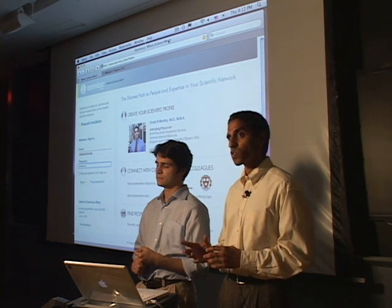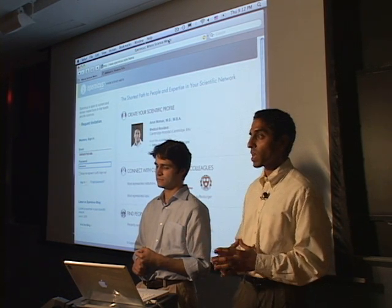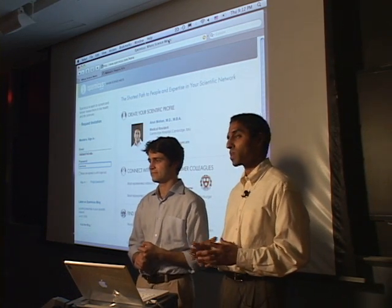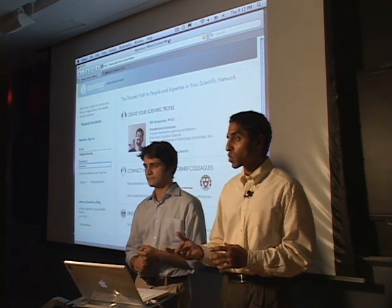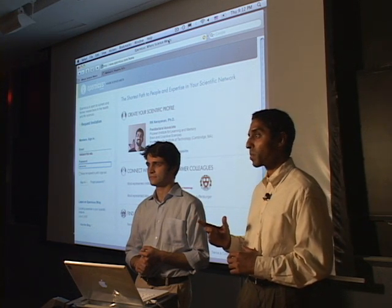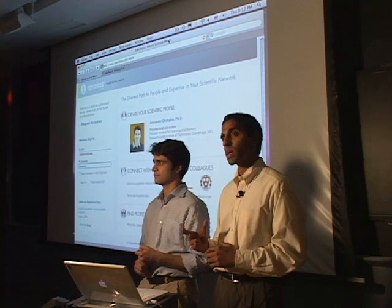What we're going to show you in the next few minutes is how scientists are searching through their scientific networks to find very specific expertise, equipment, and reagents. We'll also show you how scientists are using Eparnicus to create a professional space for themselves on the web, and how it's allowing them to connect to their colleagues.